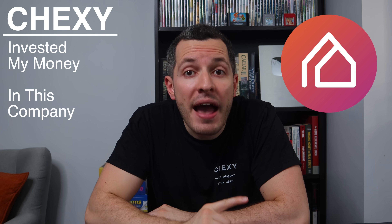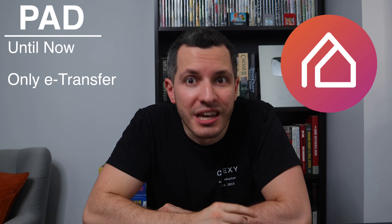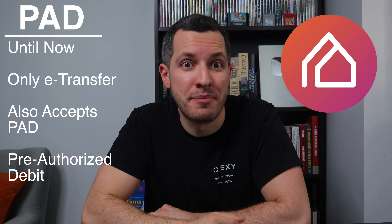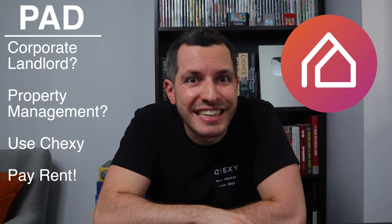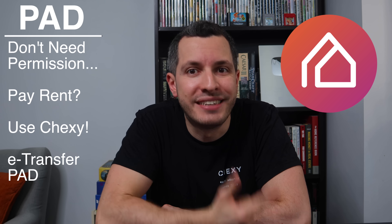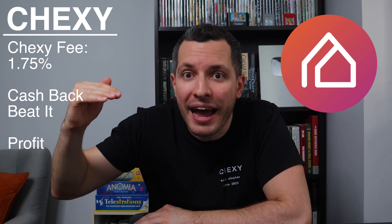I've been using Chexi for over a year. In fact, 12 months ago, I invested my own money into Chexi — that's how much I believe in this company. Until now, Chexi only worked with e-transfers, but now Chexi also accepts pre-authorized debits, or PAD payments. So even if you have a corporate landlord or a property management company, you can now use Chexi to save some money, and you don't need to ask for permission either. Whether you use e-transfer or pre-authorized debit, they both work. The only method that doesn't work is physical post-dated checks, but that's rare these days. Of course, Chexi charges a fee of 1.75% on your rent, so your cashback has to beat that to earn a profit.